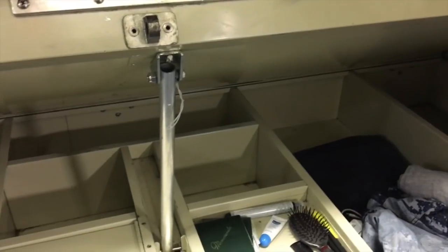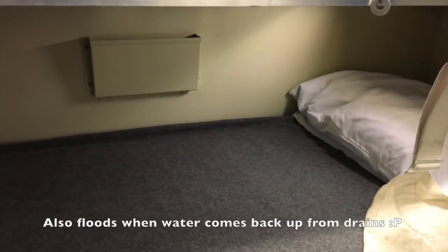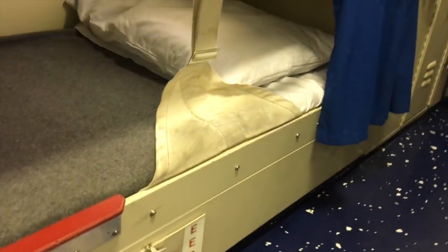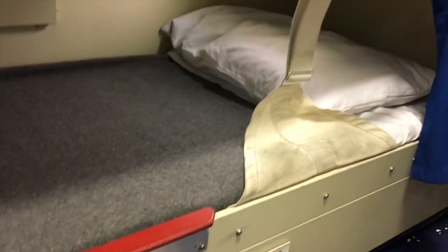The bad thing about being on the bottom rack is that sometimes the birthing floods — it could be from a toilet leaking or anything like that. I've heard of it happening where the water comes up and seeps into your stuff. So that kind of sucks.